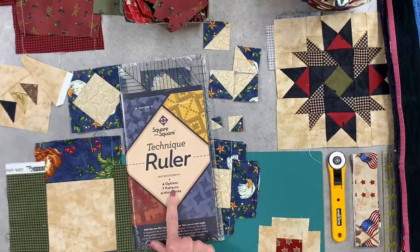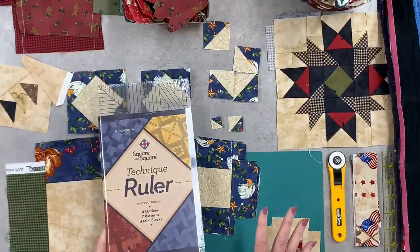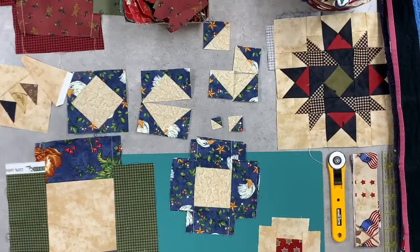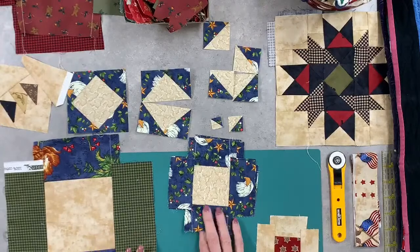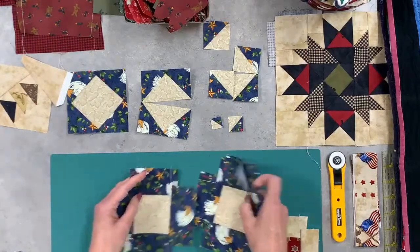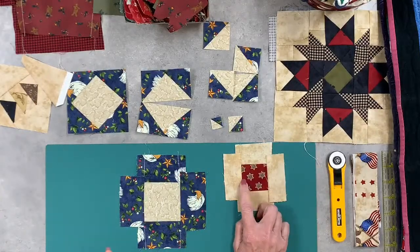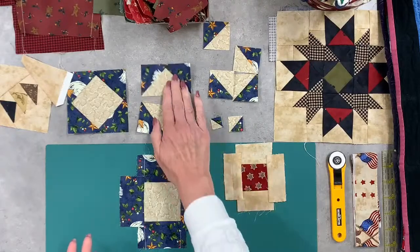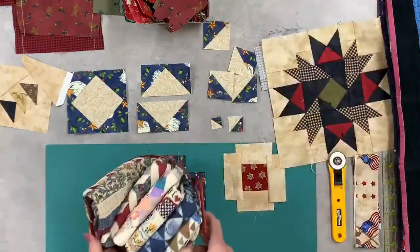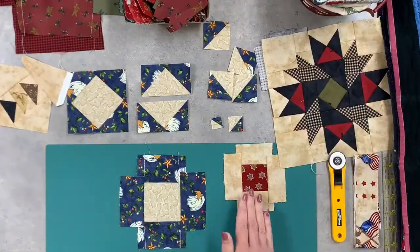Both rulers will make any size and all of the options that you need. Inside the little mini book you've got four options, seven patterns, and four mini blocks. As we get into the different quilts in the trunk show, I'll try to refer to where you can find these great designs. You can see the large, the medium, and the small — most of the time I demo with the medium size just because it's a good size for everyone to see what's happening. You can go as small as about an inch size — you're going to see some really tiny quilts today.